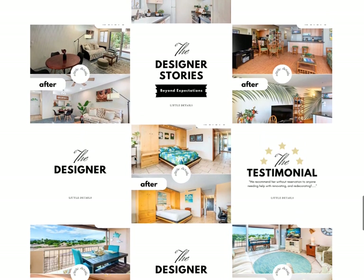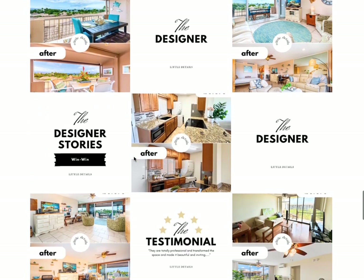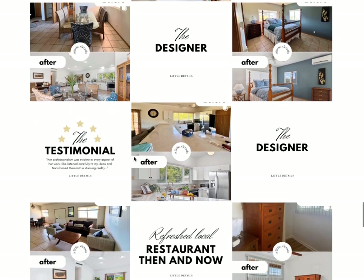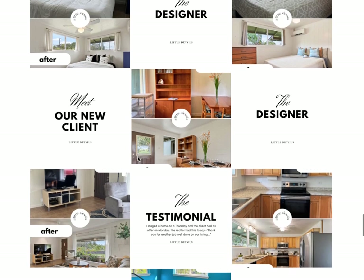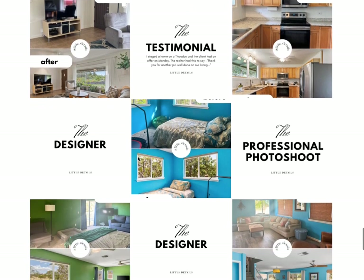she's got videos where she talks about what's going on in her process and her business, and she shares behind the scenes. Look how clean and beautiful this feed is — it is absolutely gorgeous. She's done such an outstanding job. She's taken my guidance and just done so, so well with it.